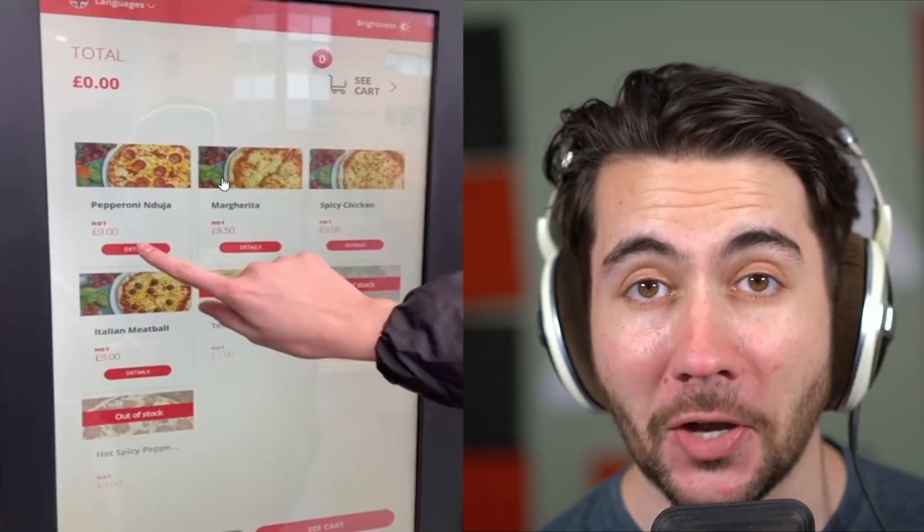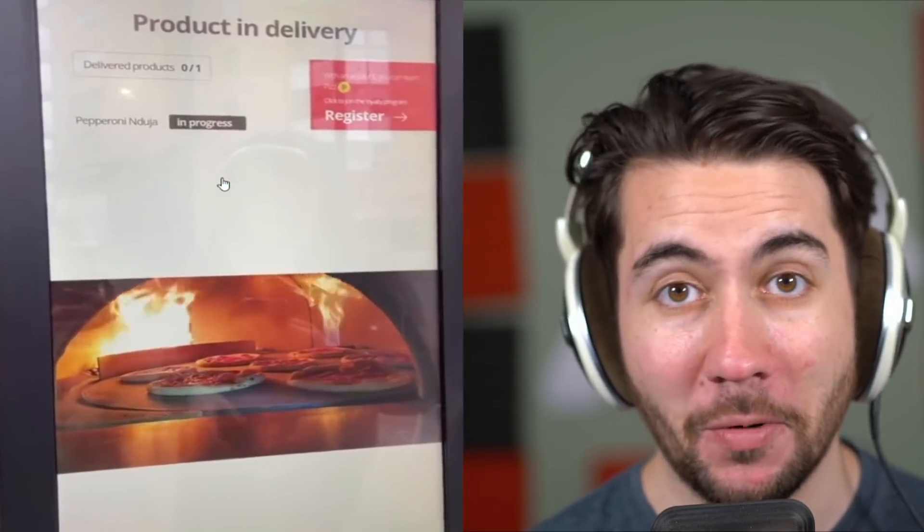The pizza vending machine — three minute pizza to go, 24/7. What an excellent business idea. It probably sucks, but you probably get enough tourists here that they wouldn't know. So it doesn't matter if they never come back. Honestly, it legitimately looks kind of decent. Like I feel like I've ordered pizza that's been worse looking than this.